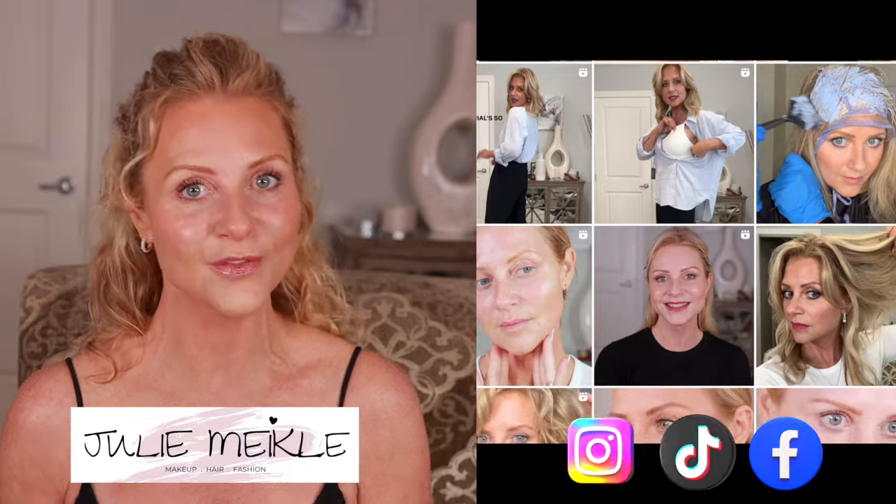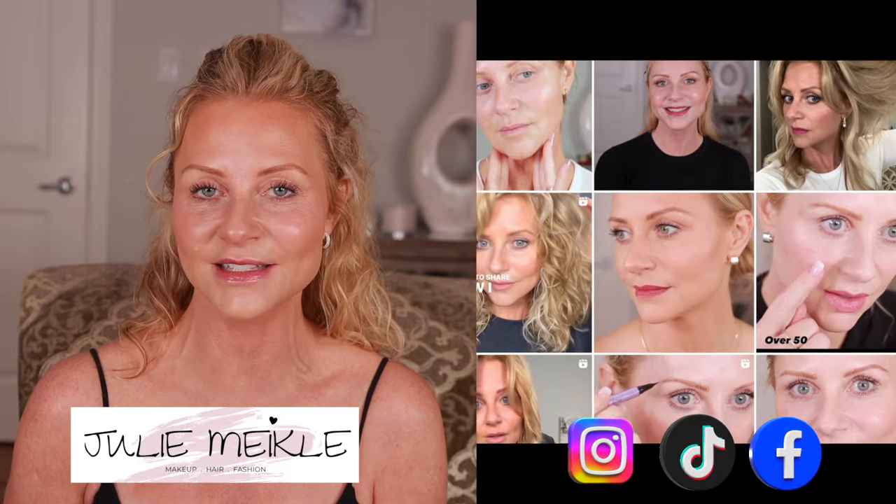If you're returning, thank you so much for coming back, I'm so happy to see you. If you haven't been here, my name is Julie Meikle. I'm 52 years old, a professional makeup artist and a licensed hairstylist, hoping to help you out. I'm going to keep it short and let's get going.